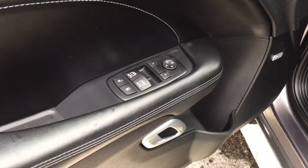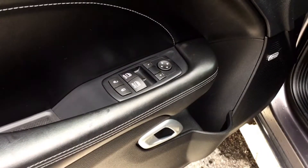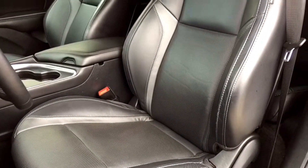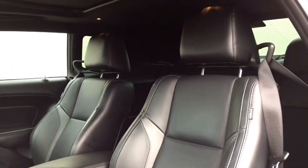Your driver door features premium leather door paneling, powered mirror, window, and lock controls, making it easier than ever to adjust those commonly used features. Your driver's seat is powered for adjustments, and yes, that includes powered lumbar support too. Perforated leather upholstery covers your bucket-style throne, and the seat is heated and ventilated to keep you comfortable year-round.